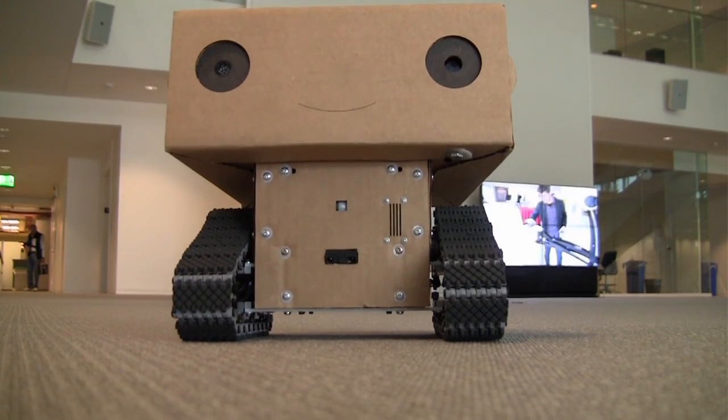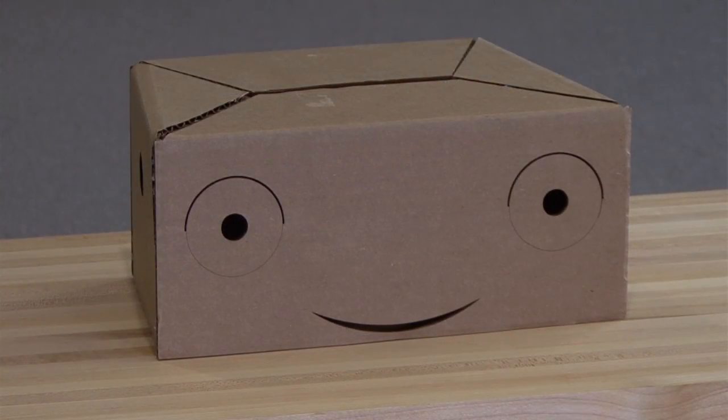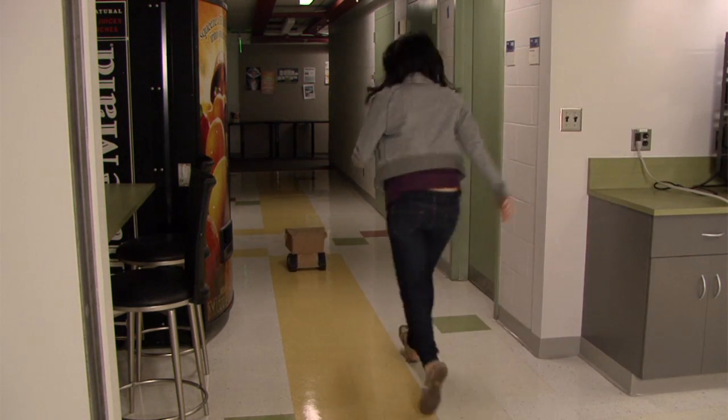We chased after this elusive thing called cuteness — we wanted to make people feel empathy for the robot. The robot would wander around, look helpless, get stuck, look like it doesn't know what it's doing, and hopefully someone will feel bad for it and help it. And it asks them for that help.